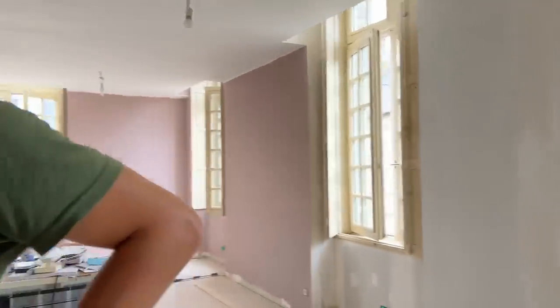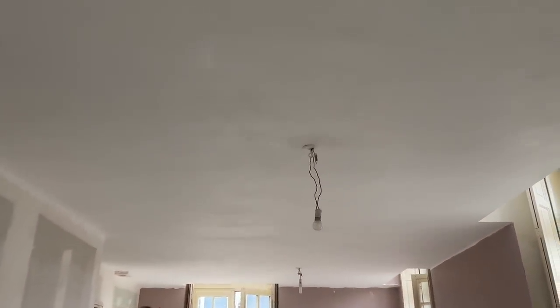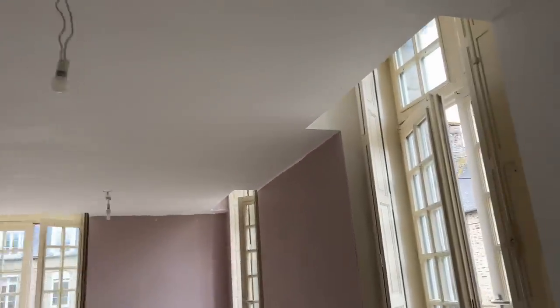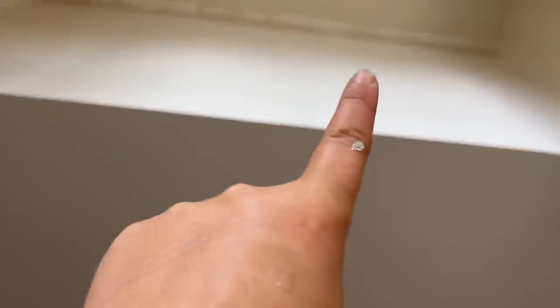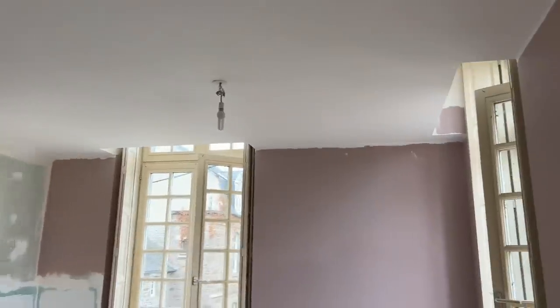We've been doing everything by hand. The ceiling is done on this side — I've just finished off this area today. You can see what color it was before. I just need to get up on a ladder and do the cutting in. We've done all of the cutting in around the ceiling, and there's a little bit of white paint on the pink but that's not a problem.